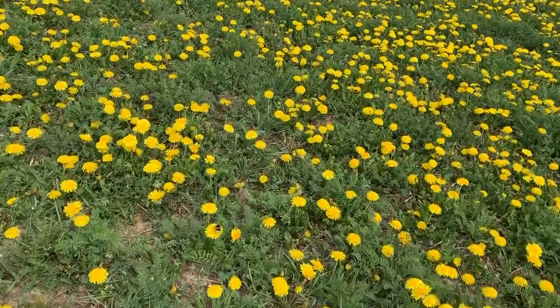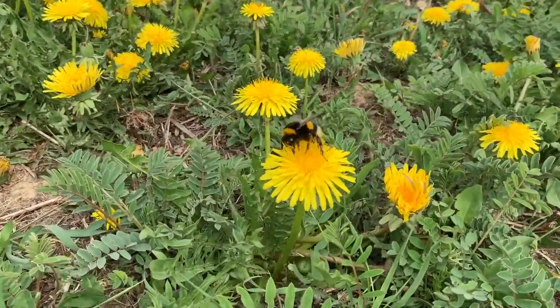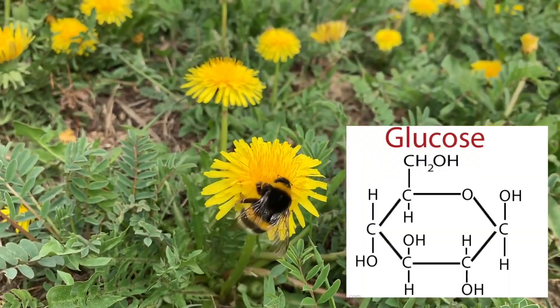The nectar bees harvest and store in their honey stomachs is mixed with enzymes which break down the large sugars, such as sucrose, into smaller sugars such as glucose and fructose.